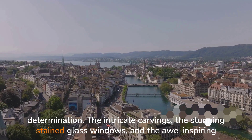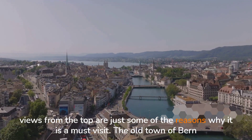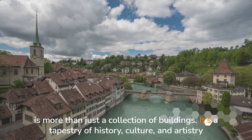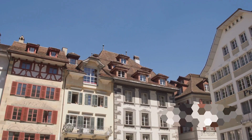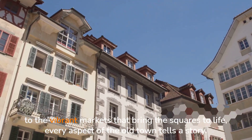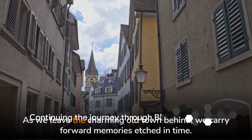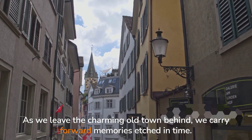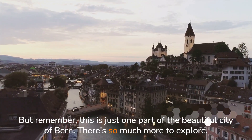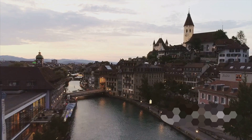The intricate carvings, the stunning stained-glass windows, and the awe-inspiring views from the top are just some of the reasons why it is a must-visit. The Old Town of Berne is more than just a collection of buildings — it's a tapestry of history, culture, and artistry woven together over centuries. From the charming boutiques and cafes that line the narrow streets to the vibrant markets that bring the squares to life, every aspect of the Old Town tells a story. Let's keep moving and discover what else this fascinating city has to offer.